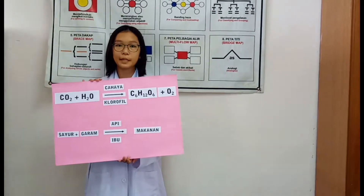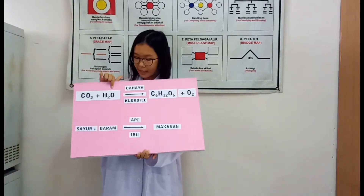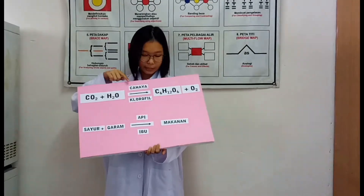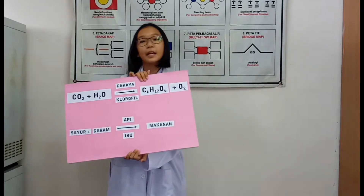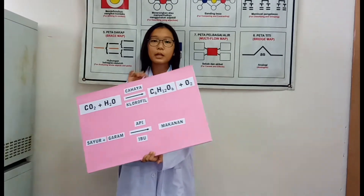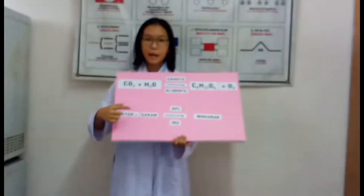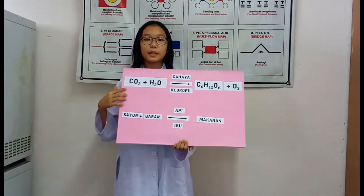Proses fotosintesis merupakan proses yang paling penting di planet bumi. Dengan kehadiran karbon dioksida, air dan cahaya, tumbuhan yang mempunyai klorofil akan menjalankan proses ini untuk menghasilkan kanji dan oksigen. Kanji merupakan makanan kepada semua haiwan dan manusia, manakala oksigen diperlukan oleh semua benda hidup untuk melakukan proses respirasi. Proses ini seumpama ibu kita yang menggunakan sayur, garam dan api untuk memasak makanan kepada kita.